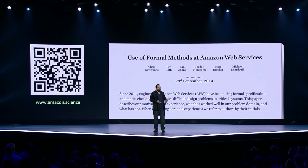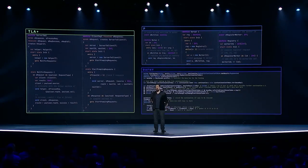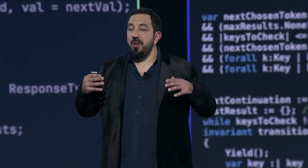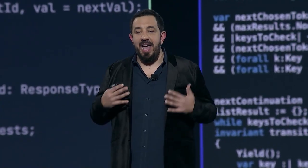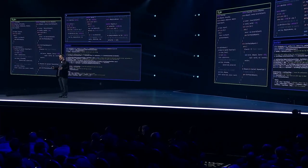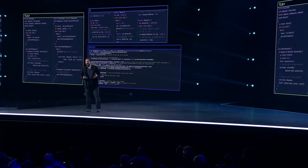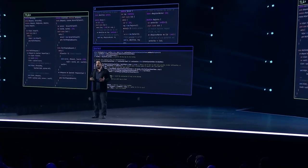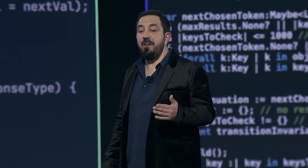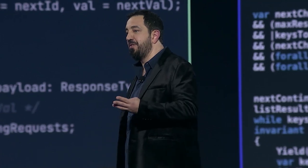One of the ways we've used automated reasoning the longest is for proving the correctness of distributed systems algorithms. These algorithms are complex and have many corner cases, so we use special languages to write exact specifications. When we describe an algorithm in one of these tools, we can use a specialized set of tools to reason about the algorithm and prove it doesn't have subtle design bugs. Then we use additional tooling to verify that our code matches the specification. We apply this extensively in areas like encryption, network protocols, authorization, virtualization, and durability.